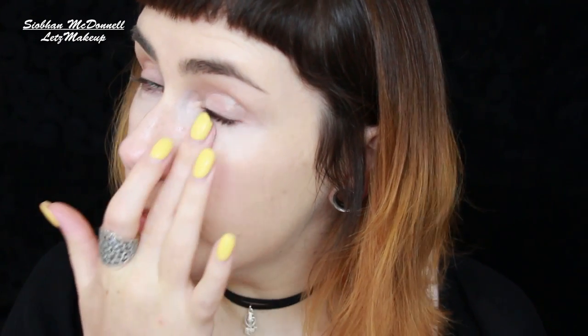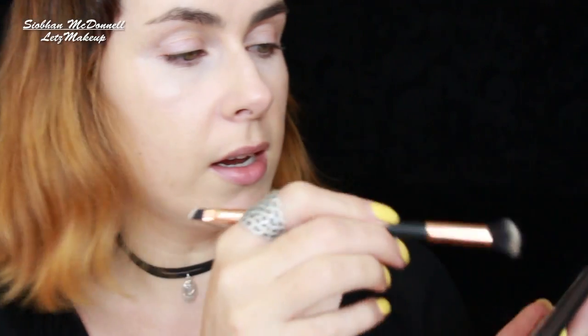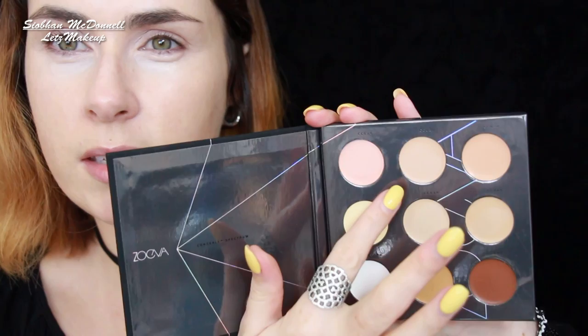It doesn't feel powdery, so I'd be happy to use this underneath my eyes. I'm moving on to apply a little bit of the pink shade to the inner corner, because I'm more blue in there - and when you mix yellow with blue it gives a greeny cast, which isn't ideal. Then I'll go into the top middle one - CC20 - which is neutral, leaning maybe a little pink, and pop that over the yellow as my concealer. The yellow was acting as a corrector.